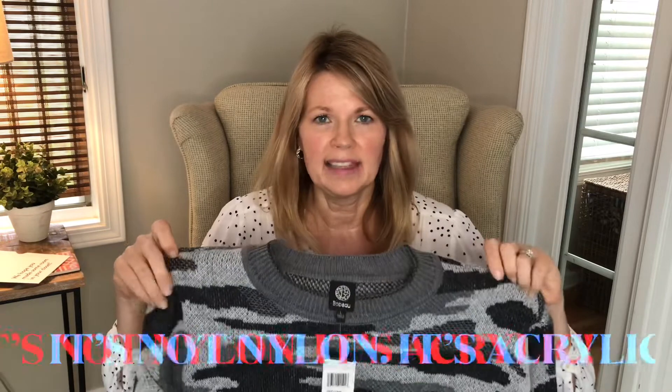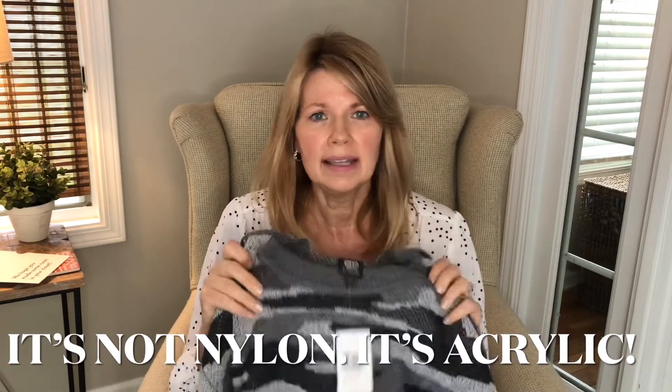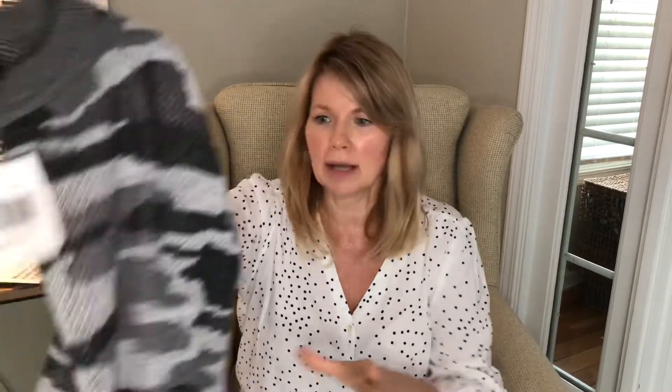Next is the camo crewneck sweater in gray for $52. Taking this out of the box, it feels very cheap — it's like 98% nylon and 2% metallic. Nylon sweaters in my opinion do not hold up; you wash them a few times and you get pills and they look horrible. I'm frankly surprised Nordstrom sells a sweater like this. We'll try it on but I'm not super impressed.